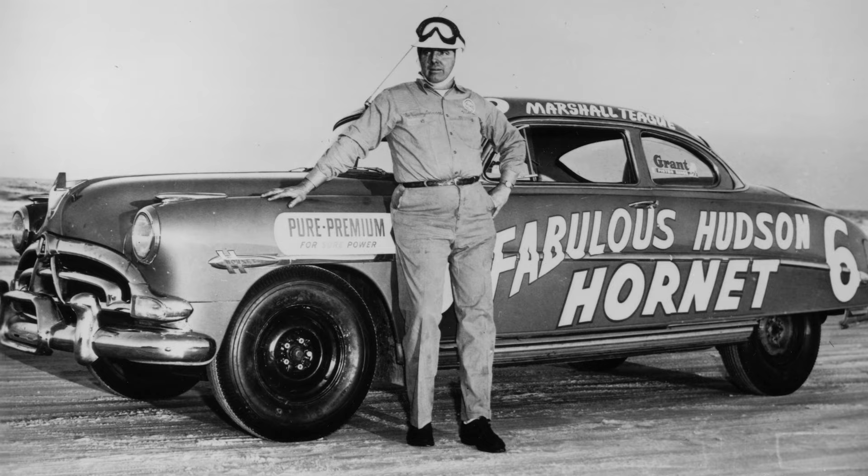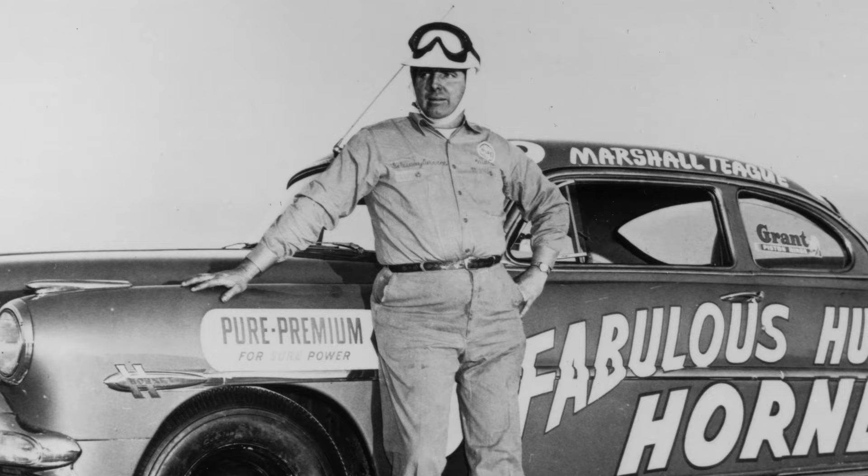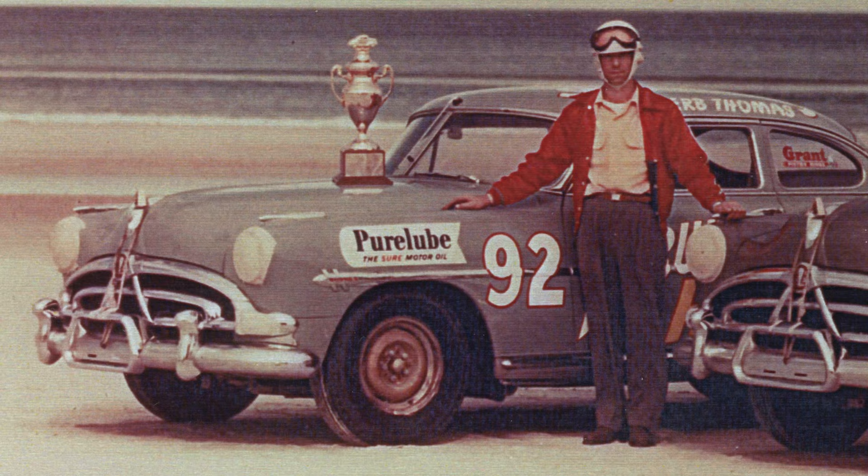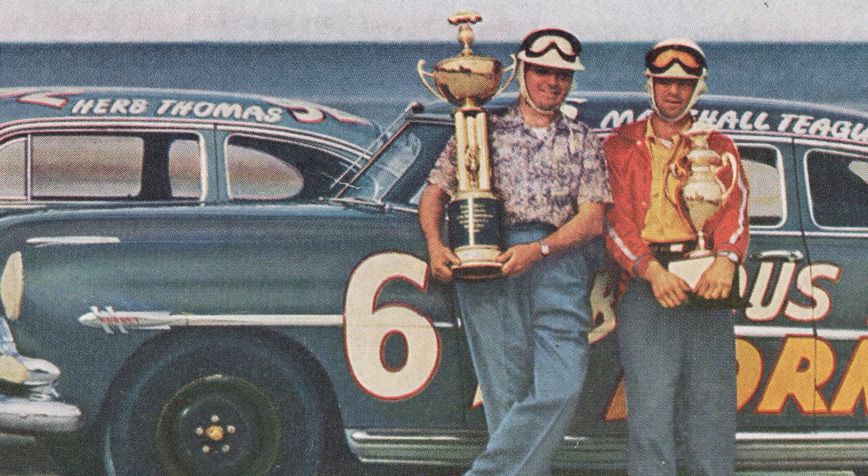The first guy who really raced Hudsons was Marshall Teague out of Daytona, Florida, and Marshall saw how good Herb was and got Herb in a Hudson in 1951. Herb just started winning and winning and didn't stop winning until about 1955 or 1956. He won over 40 races in his career and has the highest win percentage of any racer in NASCAR history to this day — and most of it he did behind the wheel of a Hudson Hornet.